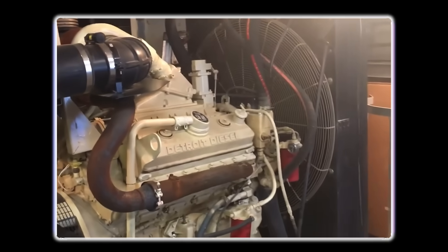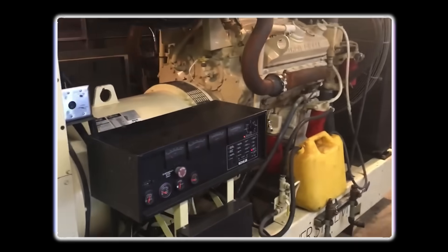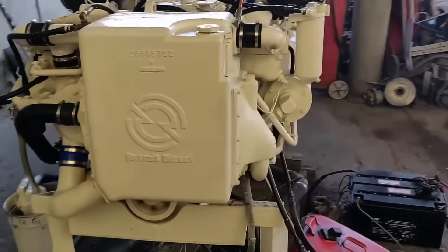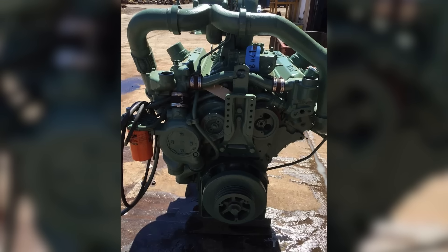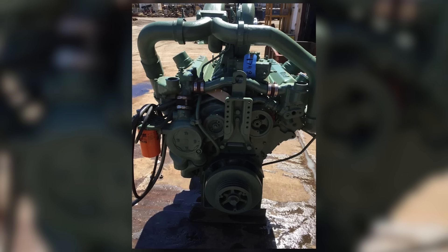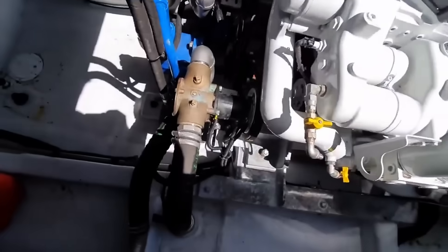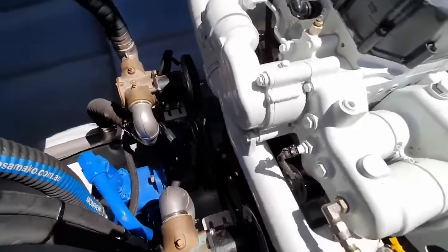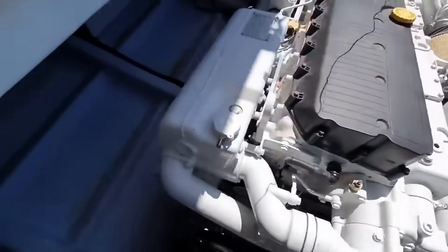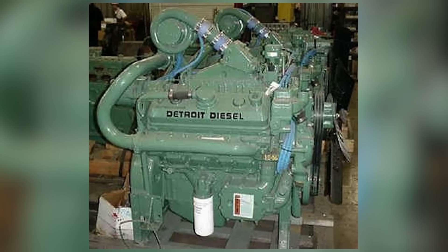The engine also wasn't a good match for all applications. In tractors and stationary equipment where long idle times and light loads were common, the 8V92 could carbon up and foul injectors, leading to rough running and reliability issues. It was a high-strung engine that liked to work hard, not one that wanted to sit around all day. For some operators, the 8V92 was a dream — fast, powerful, and thrilling to drive. For others, it was a headache that leaked oil, burned fuel, and broke down too often. It could deliver great performance, but only if you respected it, maintained it, and ran it in the right application.